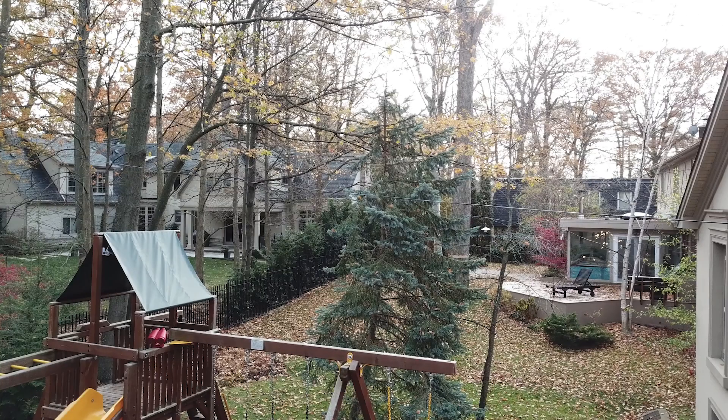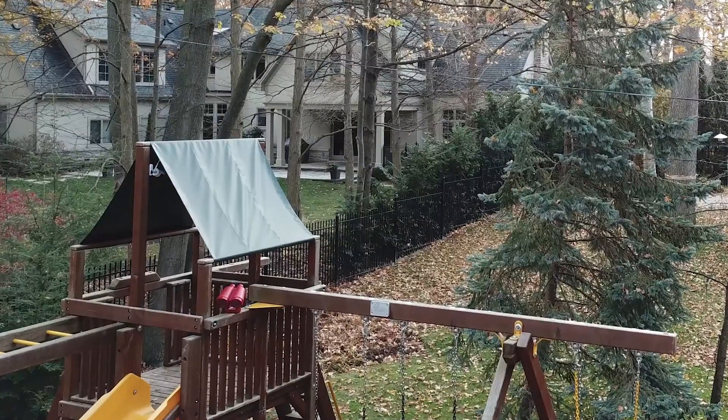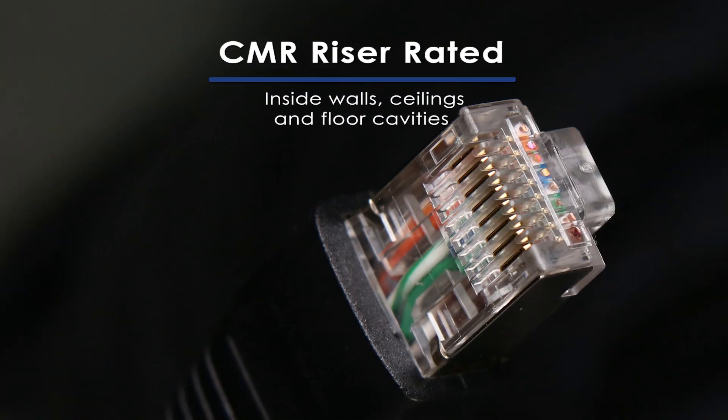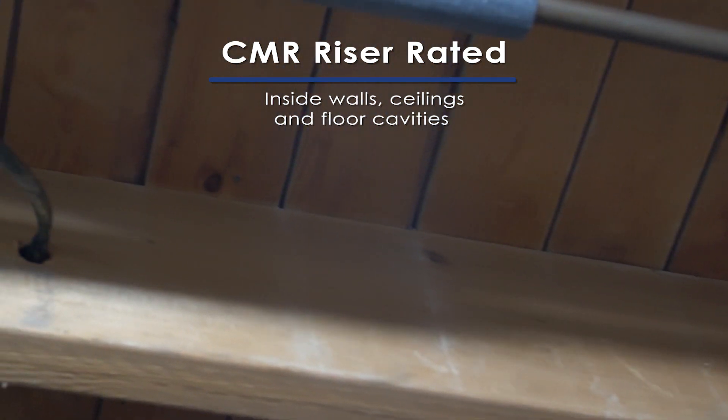In urban settings, you can run the cable from the home to high vantage points not attached to the home in order to monitor children or pets. The 6RXU is also CMR riser rated, which confirms that the cable can not only be run through walls or ceilings, but also be run between floors in non-plenum areas.